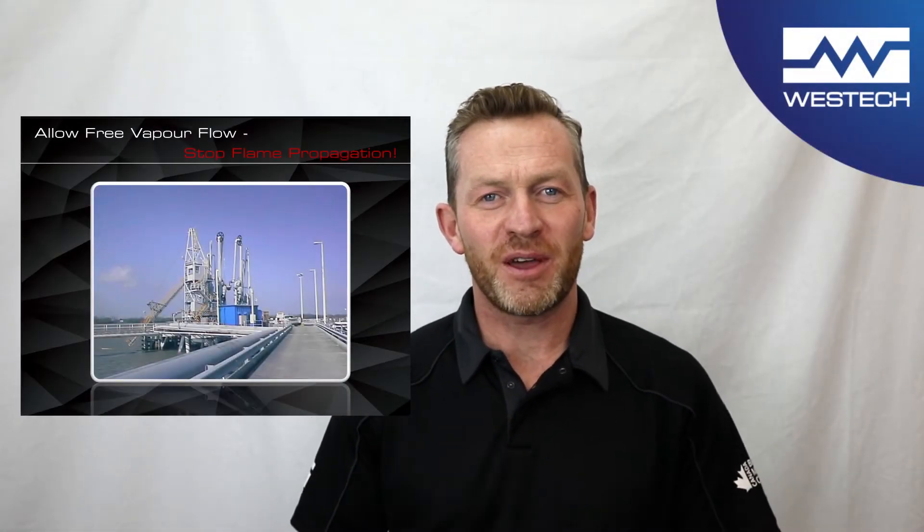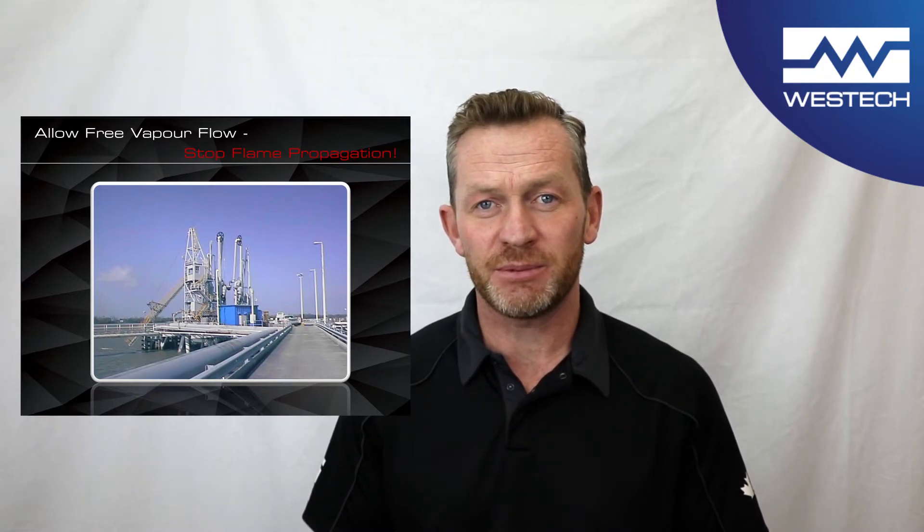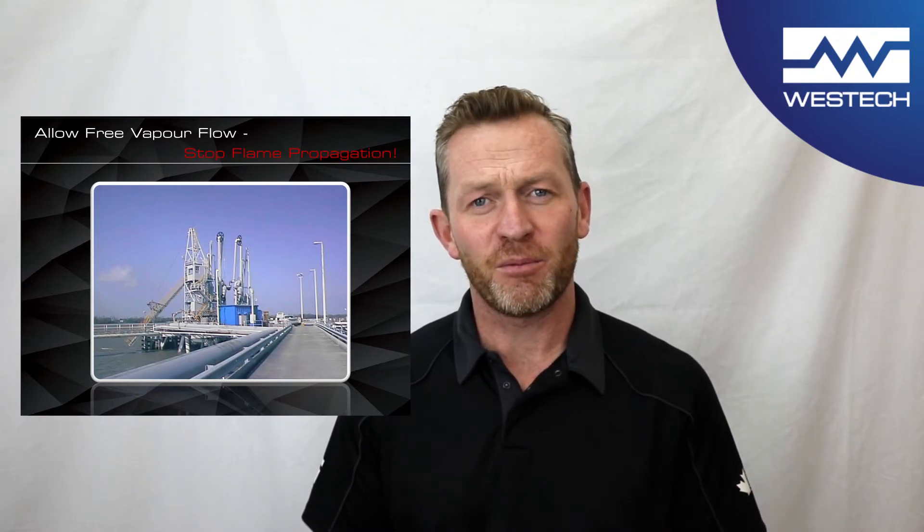WESTEC's inline detonation flame arresters are designed and tested to stop all possible types of travelling flame fronts, from low-pressure deflagrations to unstable and stable detonations. WESTEC detonation flame arresters can be installed anywhere in the same size pipe, regardless of the distance to the ignition source, bends, valves, elbows, or T's.